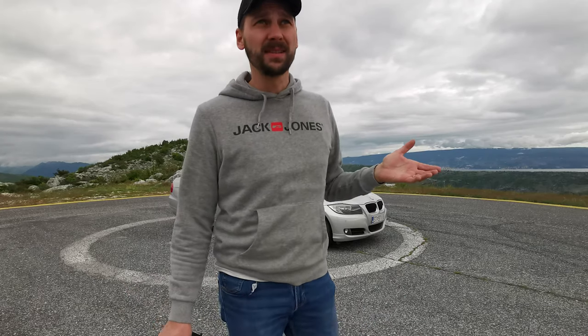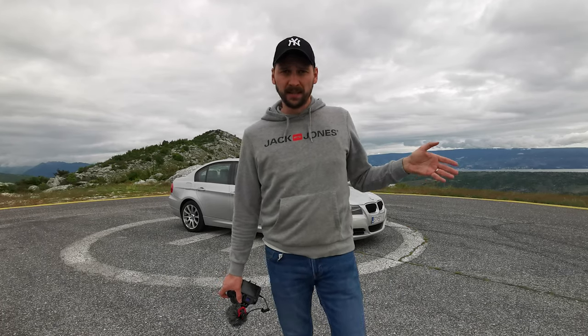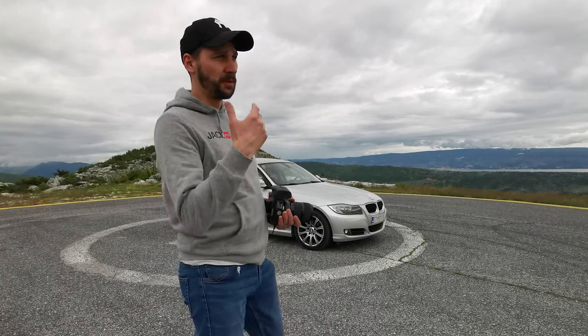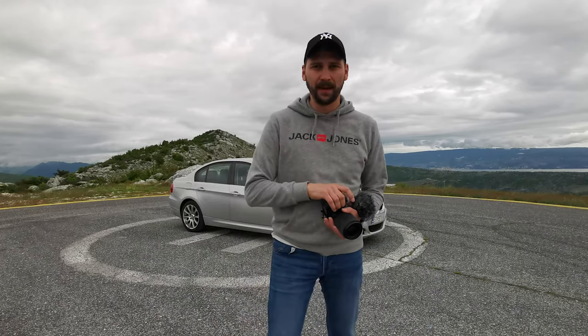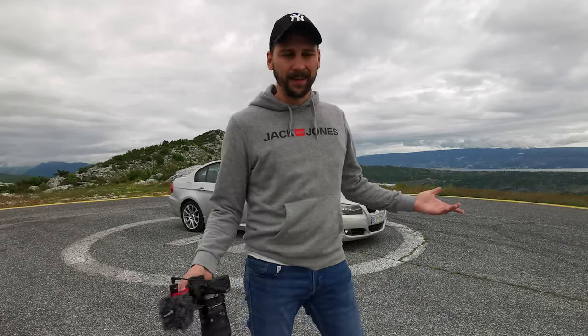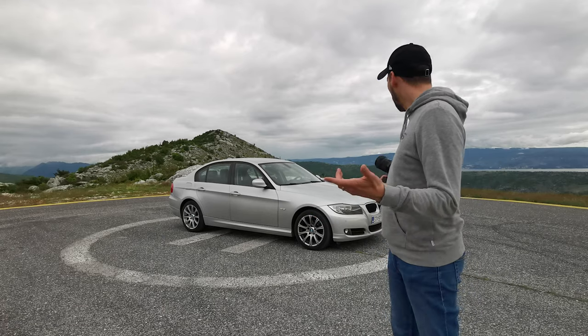The weather is amazing. They said it would be raining today but it's cloudy and moody, which is really nice for photos and for the background. This location is up in the mountains so the landscape is really beautiful, and I was waiting for the sun to drop a little bit to avoid harsh sunlight. Let's go shoot these photos.